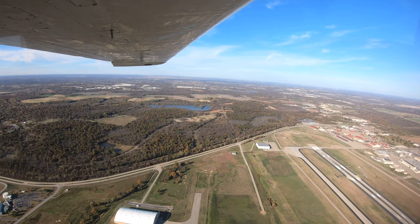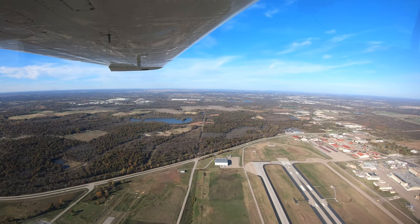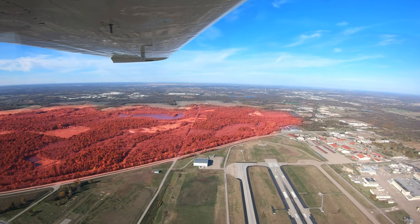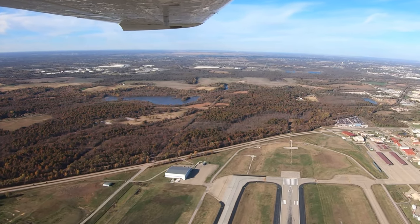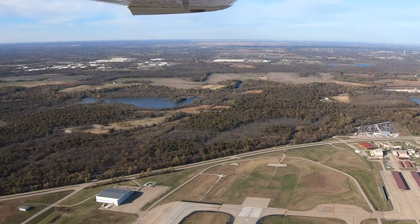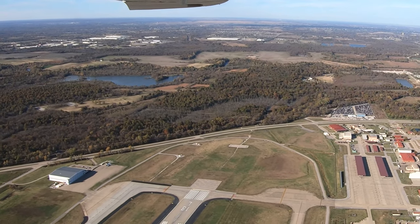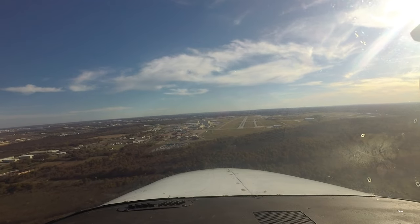Numerous bird strikes have been reported when operating in this runway configuration. One reason for this is the large wooded area located immediately north of the airport. The runway surface level is above the treetops, and this provides for a unique sight picture from the pilot's perspective, as well as a hazard for the first-time visitor.